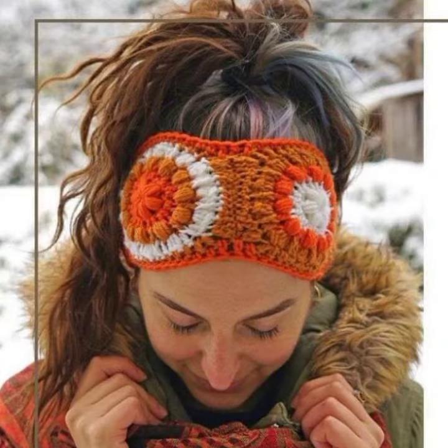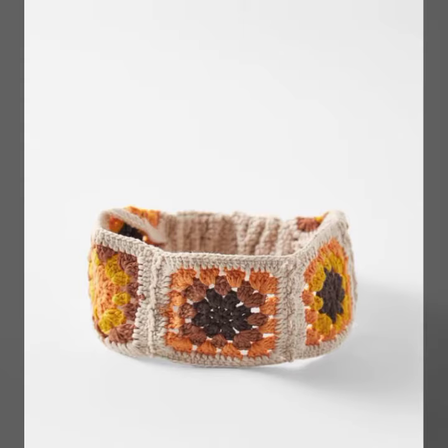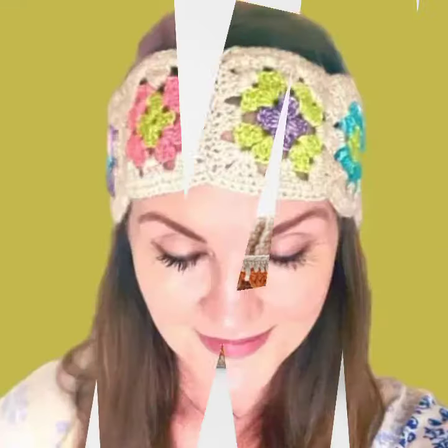Please also pray for me. Let's see my latest video. Today I am sharing with you a beautiful crochet ear warmer design for modern girls.